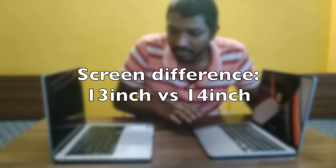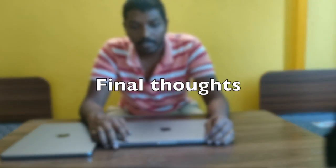The one-inch screen difference between the 13-inch M2 Air and 14-inch M1 Pro — I didn't notice any real difference during my activities on the M2 Air. The Touch ID is also very good. Overall, the M2 Air has done a good job.